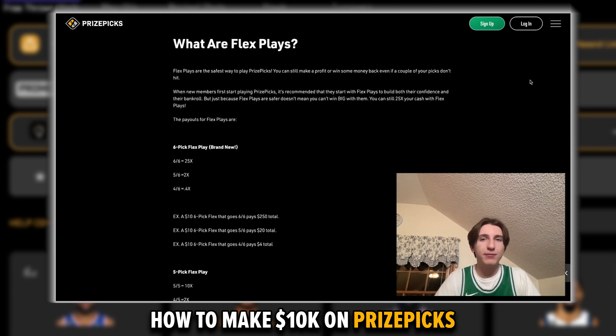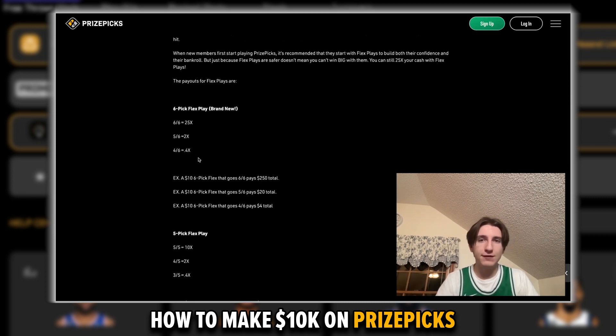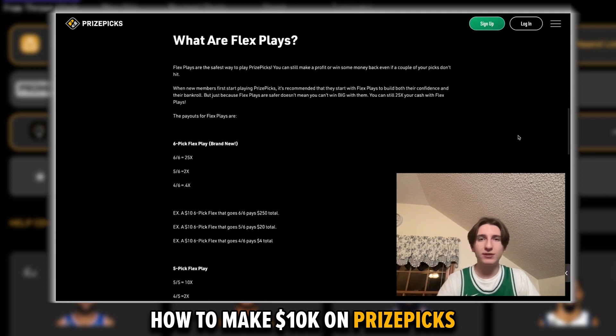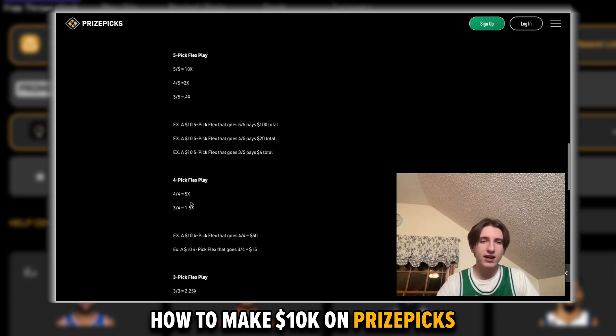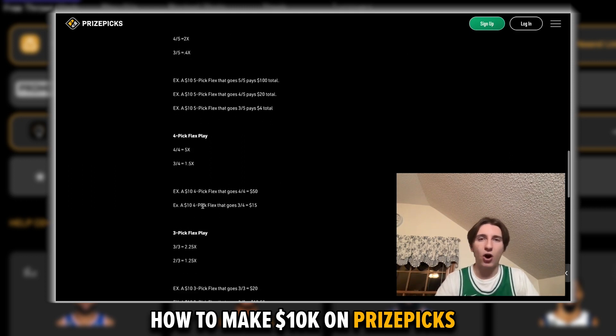With FlexPlays, as the name implies, there's a bit more flexibility. You can take three, four, five, or six picks, and you can miss one or sometimes two picks and still get some money back. For example, with a six-pick Flex, if you miss two legs, you'll still get back 40% of what you risked. FlexPlays are a little bit safer because you can miss legs and still get money back. PowerPlays are riskier, but a four-pick PowerPlay pays out 10 times if you hit all four, whereas a four-pick FlexPlay pays out five times if you hit all four and 1.5 times if you hit three out of four. By eye, it's really difficult to tell which of these offerings are the most profitable, so we have to dive into some math.